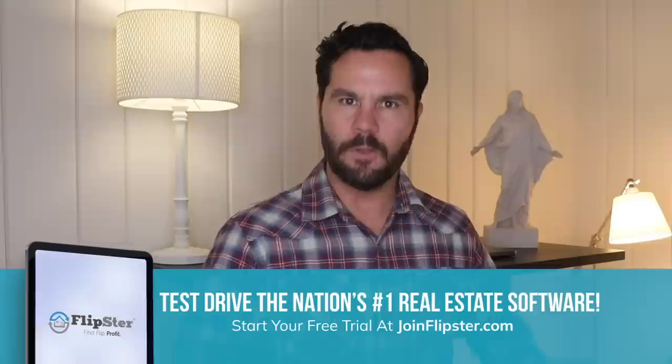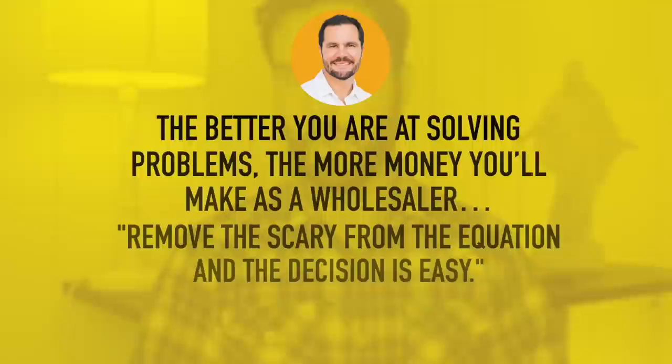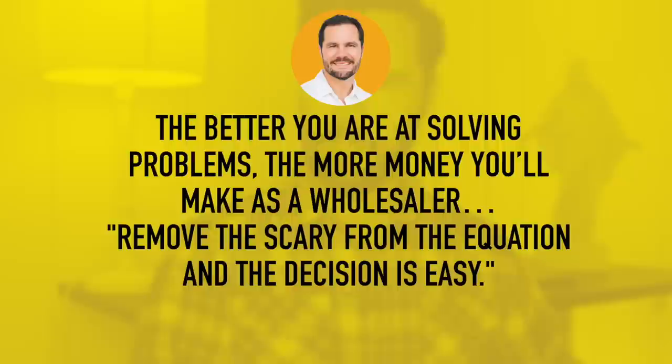My student Mike did what any good wholesaler should do on a big, scary project — he found a local reputable contractor to give a comprehensive bid to fix the fire damage and remodel the entire house. As a wholesaler, your job is to make it as easy as possible for a cash buyer to make a decision. Wholesaling is just problem solving for cash buyers. The better you are at solving problems, the more money you'll make. Remove the scary from the equation and the decision is easy.